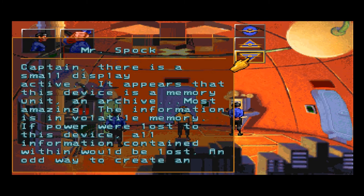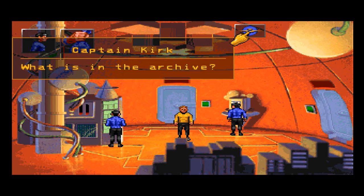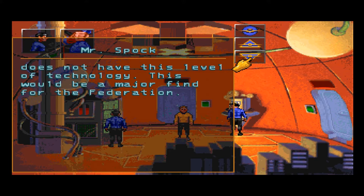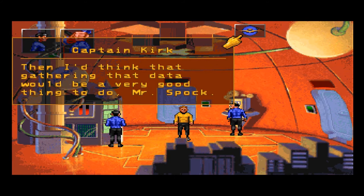Captain, there's a small display active. It appears that this device is a memory unit — an archive. Most amazing — the information is in volatile memory. If power were lost to this device, all information contained within would be lost. An odd way to create an archive. The displays indicate it contains a vast amount of data on three-dimensional projection circuitry — diagrams, equipment construction techniques — essentially everything needed to project lifelike images in great detail inside of a structure. Starfleet does not have this level of technology. This would be a major find for the Federation.